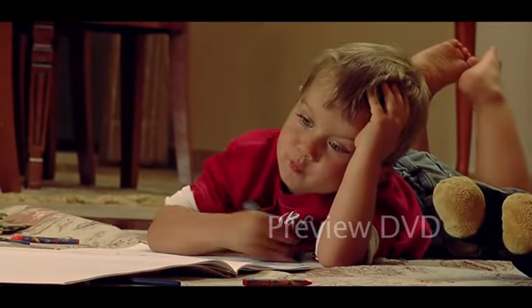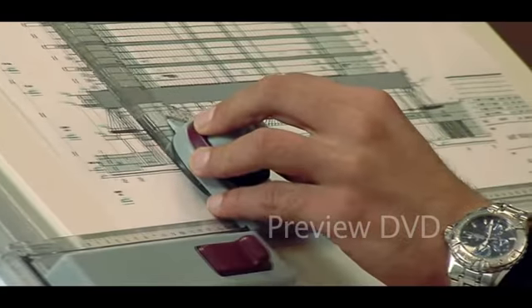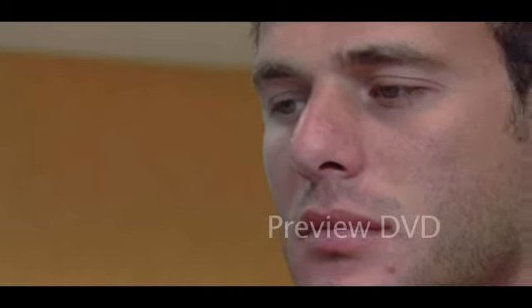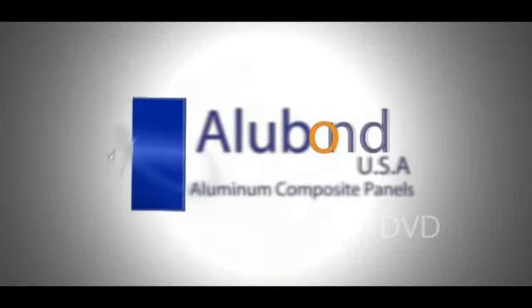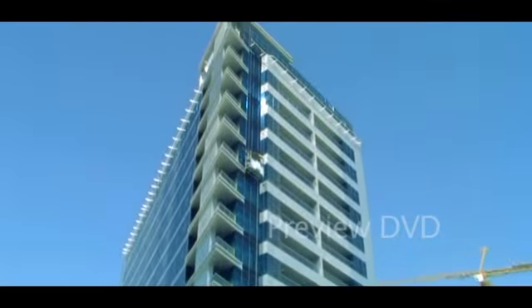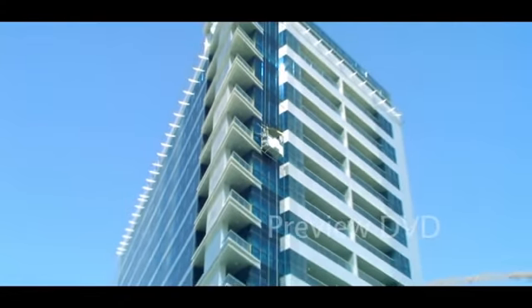Creativity is the human instinct to make the world around us more beautiful. When our dreams become bigger and complex, we need modern technology and innovative materials to implement our vision of beautifying the world. Alubon USA composite panels help achieve this dream and create unique designs for innovative and imaginative building facades.